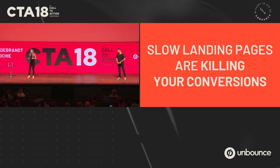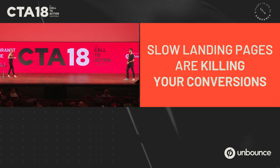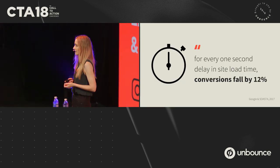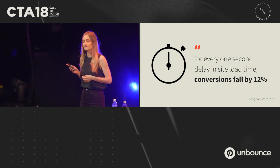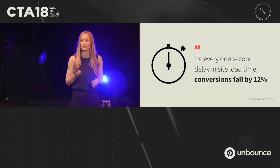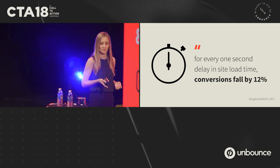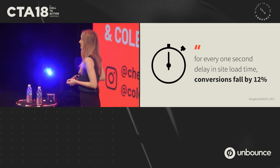Slow landing pages are killing your conversions. I know it's a little dramatic, but I'm going to explain what I mean. We saw this stat yesterday in Johnny's presentation: for every one second delay in site load time, conversions fall by 12%. Now 12% is quite a bit, but it's also not the full story.